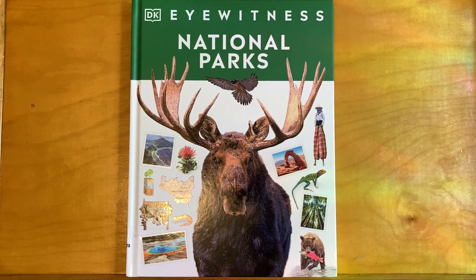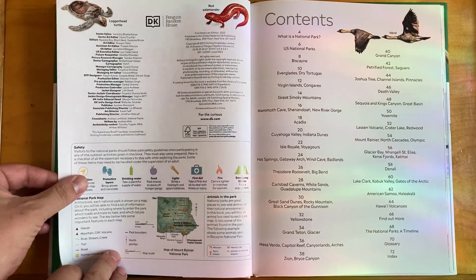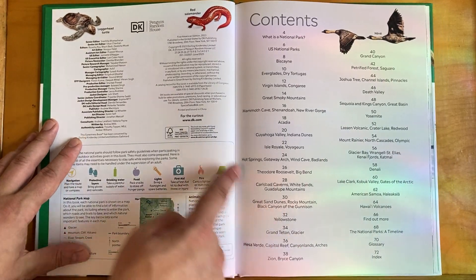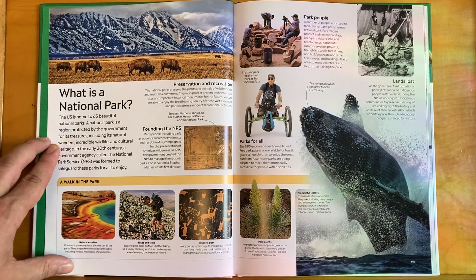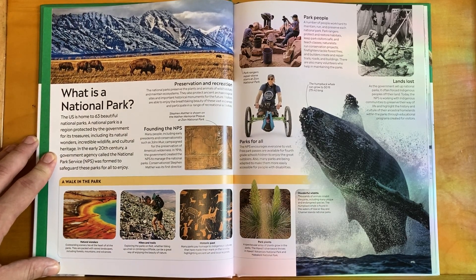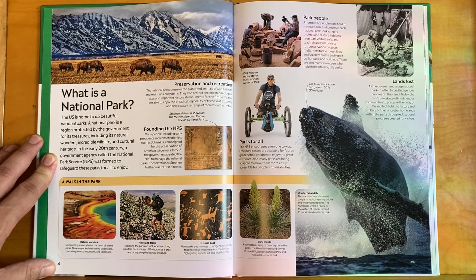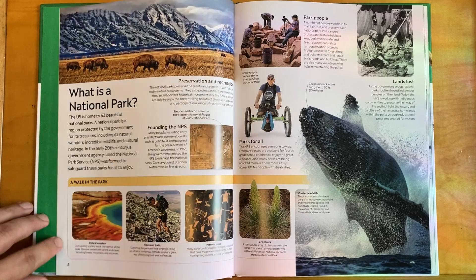DK Eyewitness National Parks — a whole bunch of people worked on this book, but I'm just going to read about a few of the national parks because it's summer and it's a great time to go. The US is home to 63 beautiful national parks. A national park is a region protected by the government for its treasures, including natural wonders, incredible wildlife, and cultural heritage. In the early 20th century, a government agency called the National Park Service was formed to safeguard these parks for all to enjoy.